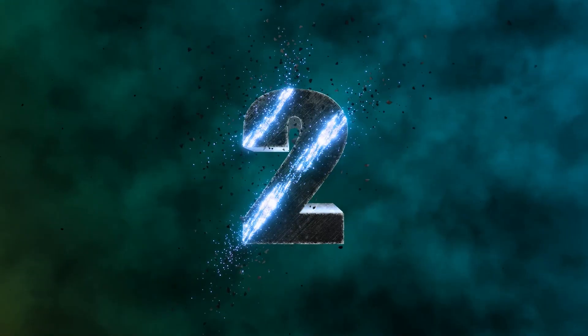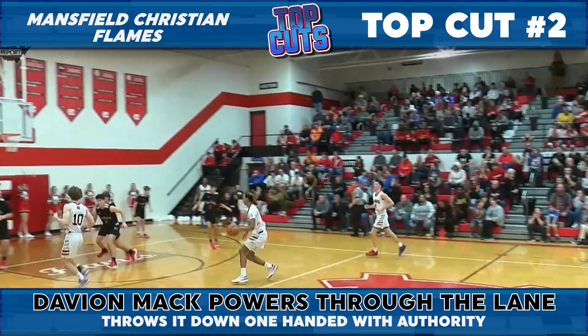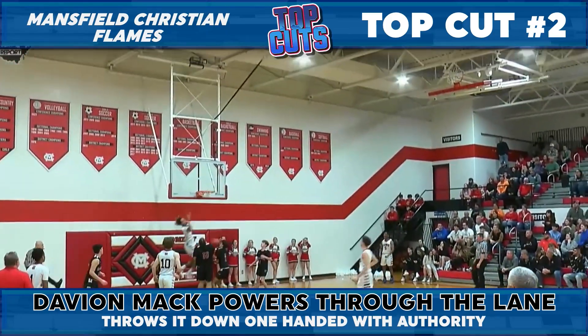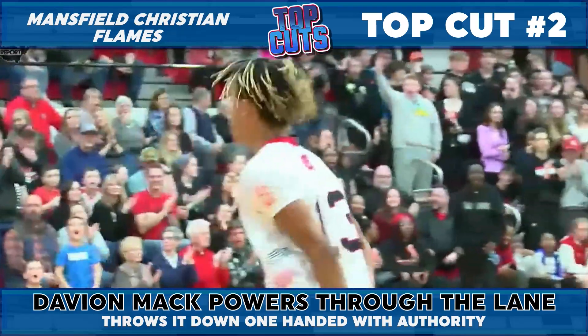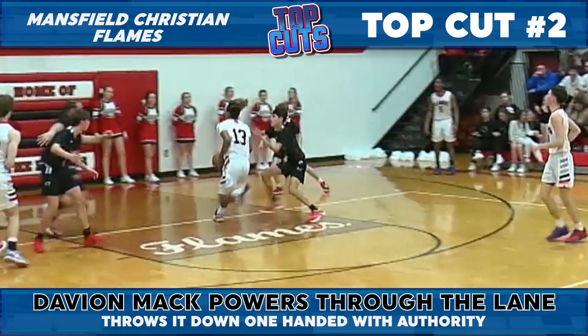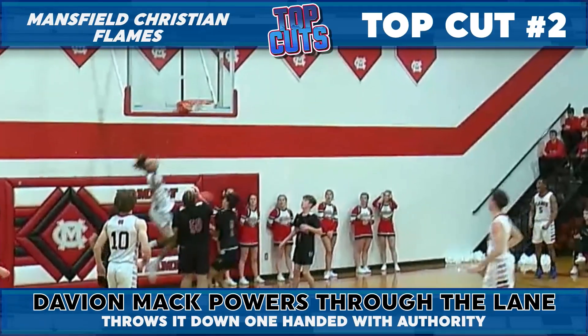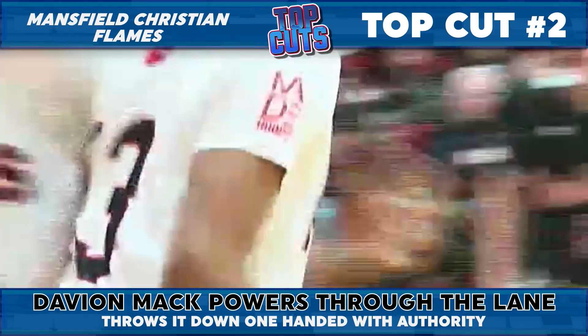More dunks coming up at the top two spot, and nobody slows down Davion Mack, so he's going to rock the rim like a wrecking ball. Such force for this freshman, who checked in at number one on the countdown last week with another monster dunk. And Mack skies high from the volleyball line and puts some hot sauce on the delicious Smashburger.